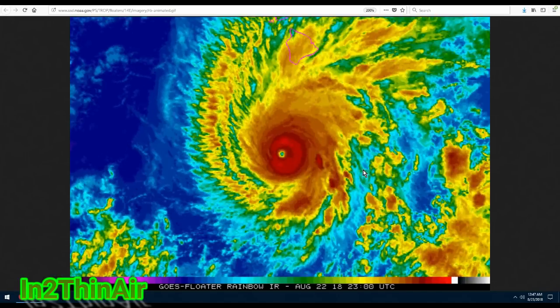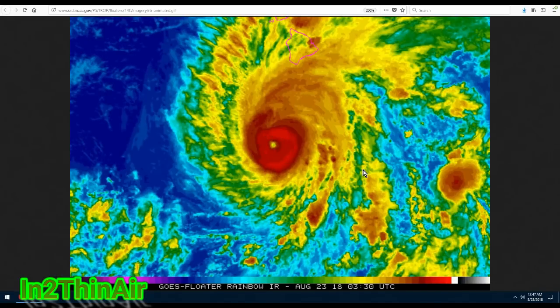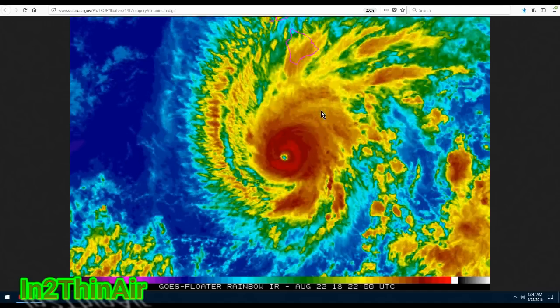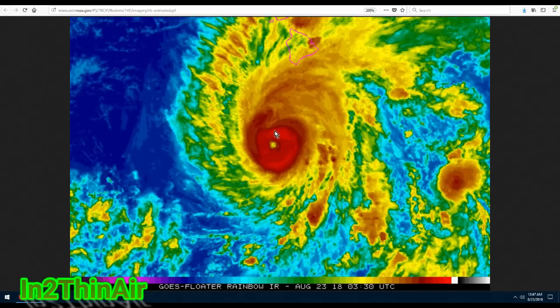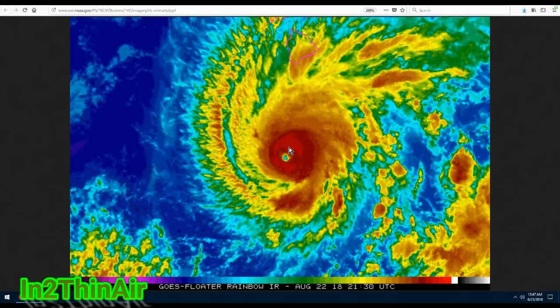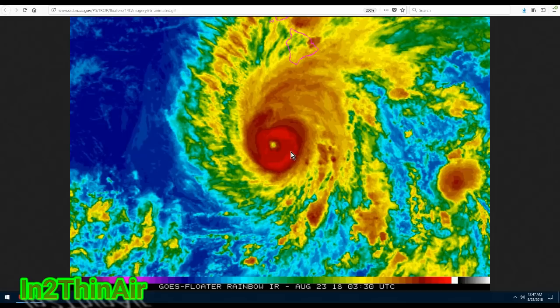Hello, once again my friends. August 23rd, 2018, 12:47 AM. Very quick update — of course we are still tracking our unbelievable Hurricane Lane heading towards the Hawaiian Islands.